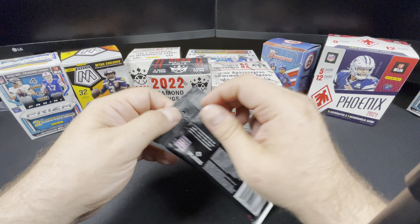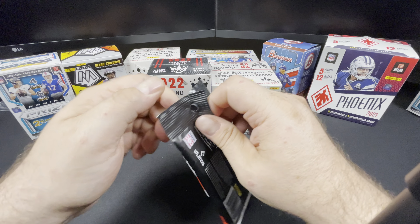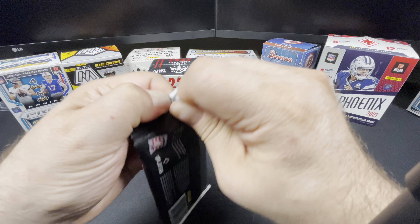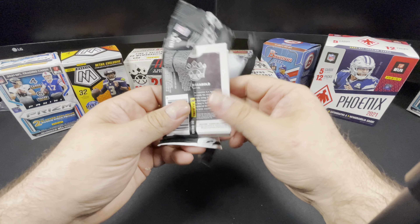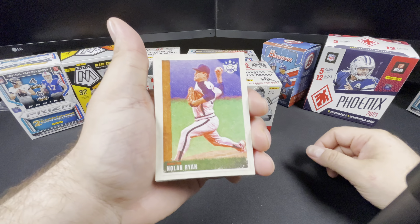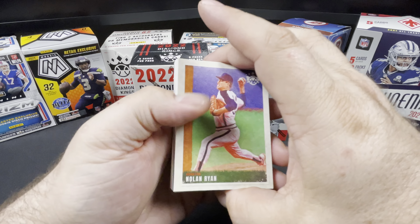This will be our last opening for about a week — I got a work thing, so I got a couple videos lined up ready to go. You'll probably see this on Friday or Saturday. If you buy anything from the store, please understand there's probably going to be about a six-day delay in shipping. Without further ado, let's check out some Diamond Kings.